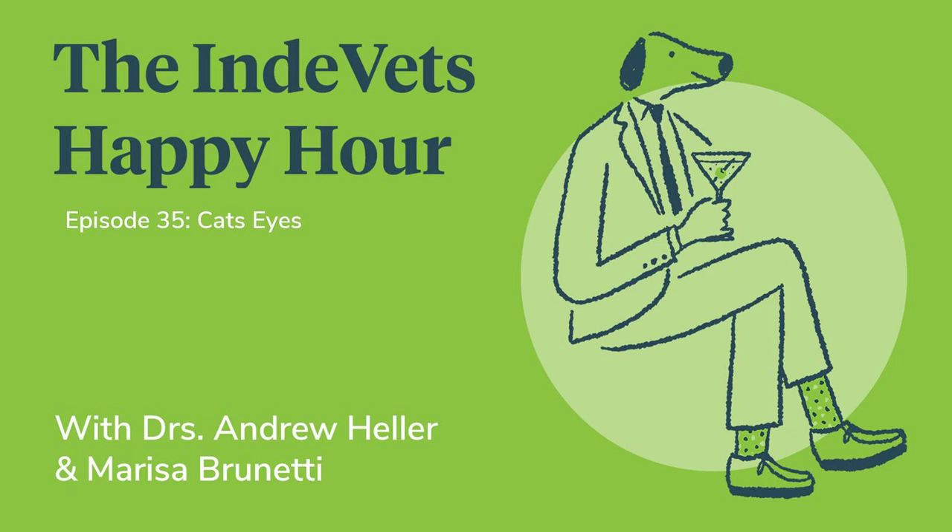Should you ever use neo-poly-bac or neo-poly-dex in a cat's eye? I do not. There's a risk for anaphylaxis with neo-poly-bac in cats. If you're looking for an antibiotic, you have better options — Terramycin or ciprofloxacin. If you're looking for a steroid, just go with 0.1% dexamethasone and eliminate that risk entirely. 0.1% dexamethasone is only about $23 on GoodRx. Neo-poly-bac is great for dogs — it's my first-line antibiotic for dog ulcers. For cats, just avoid it. Prednisolone acetate is now about $22 at CVS on GoodRx.